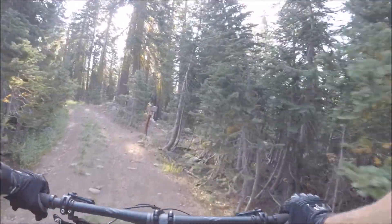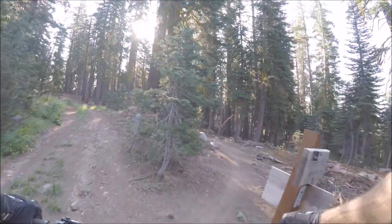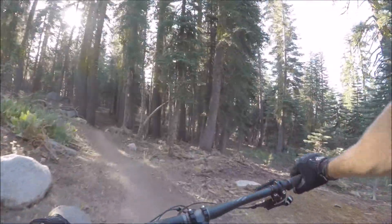Okay, this is us — making a right here. Donner Lake Rim Trail, Summit Lake. Now we're starting the singletrack.